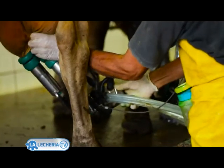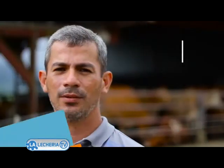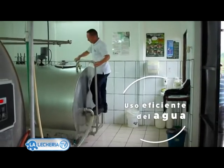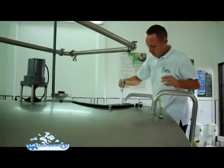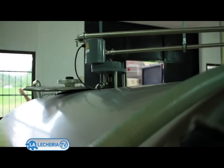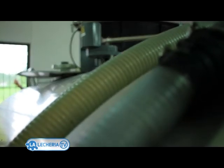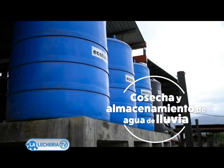We are currently in this continuous improvement process, looking to increase the sustainability of the system. It is important to mention that we do a correct use of the water resource. When we did this infrastructure, we saw the possibility to take advantage of the rainwater through the roofs.